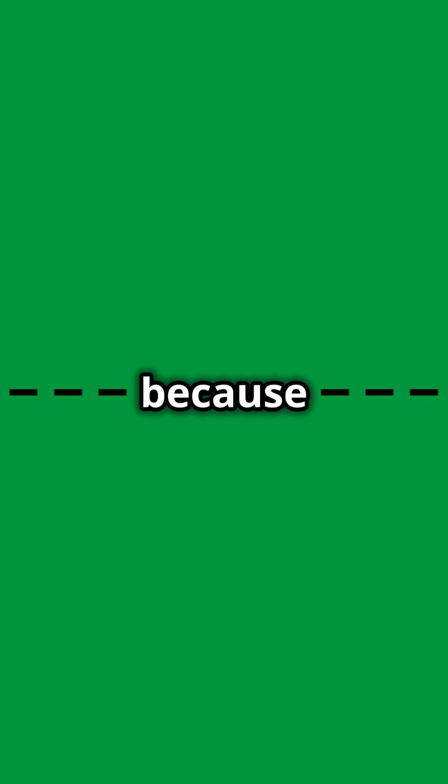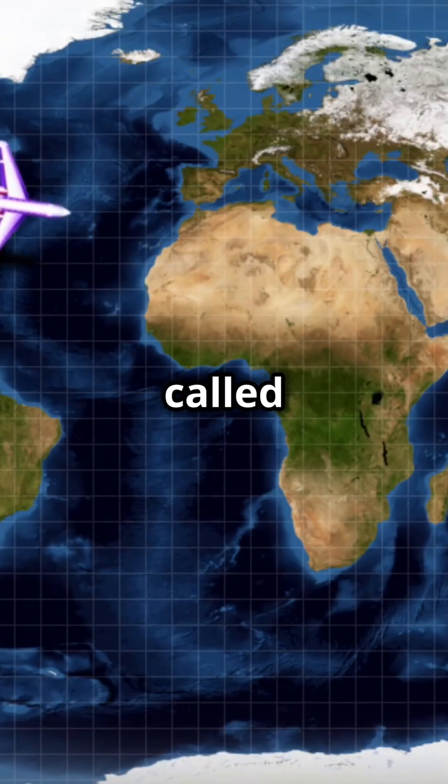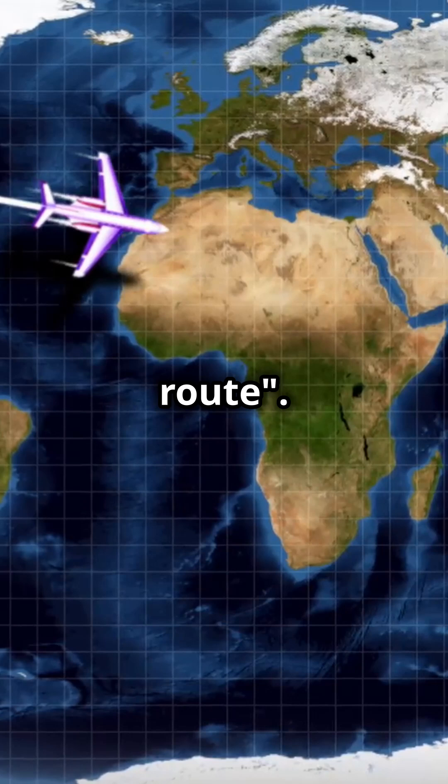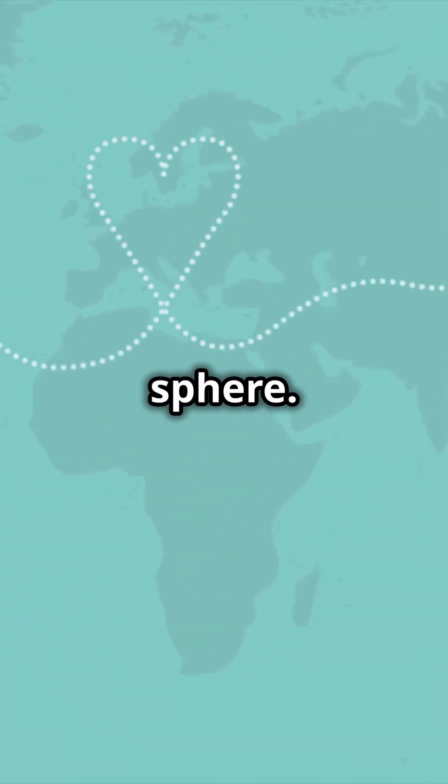Did you know that planes don't fly in a straight line? Yes, planes don't fly in a straight line because the Earth is a sphere. Instead, planes follow a path called a great circle route. This is the shortest distance between two points on the surface of a sphere.